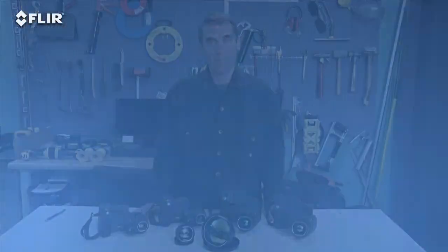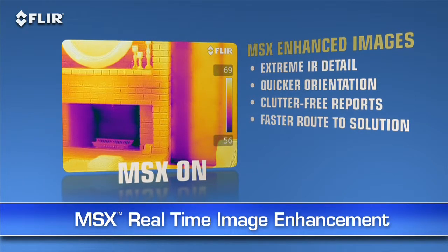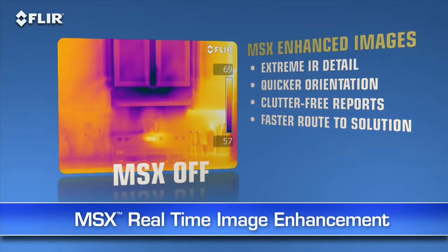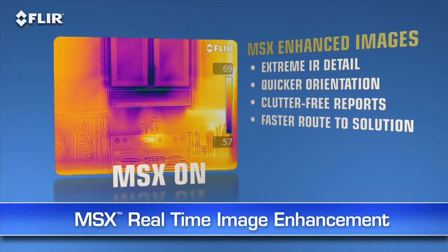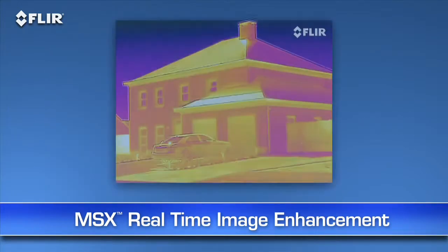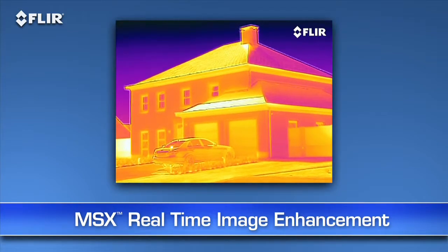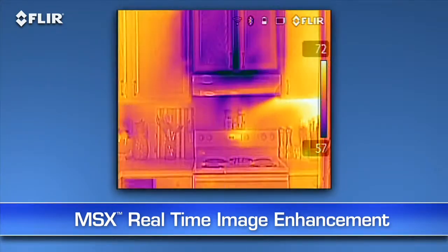Here's another FLIR innovation that brings out even more detail: MSX, or multi-spectral dynamic imaging. This is a whole new mode beyond picture-in-picture and thermal fusion. MSX enhances thermal images with visible spectrum definition captured by the built-in digital camera. It virtually etches those details into the thermal pictures in real time, so you clearly see numbers, labels, and other identifiable things to help you locate where problems are.